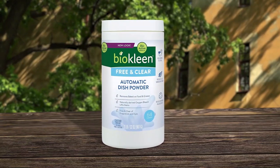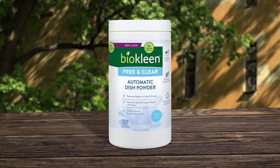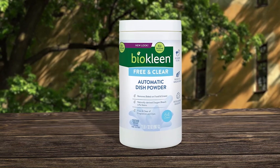BioClean Free and Clear dishwashing detergent is an eco-friendly and non-toxic cleaning option that delivers spotless dishes without leaving any chemical residue. The plant-based surfactants and natural oxygen bleach work together to remove tough baked-on food and grease stains, without the use of phosphates or chlorine. Additionally, the product is clear of dyes, brighteners, artificial fragrances, colors, or preservatives.